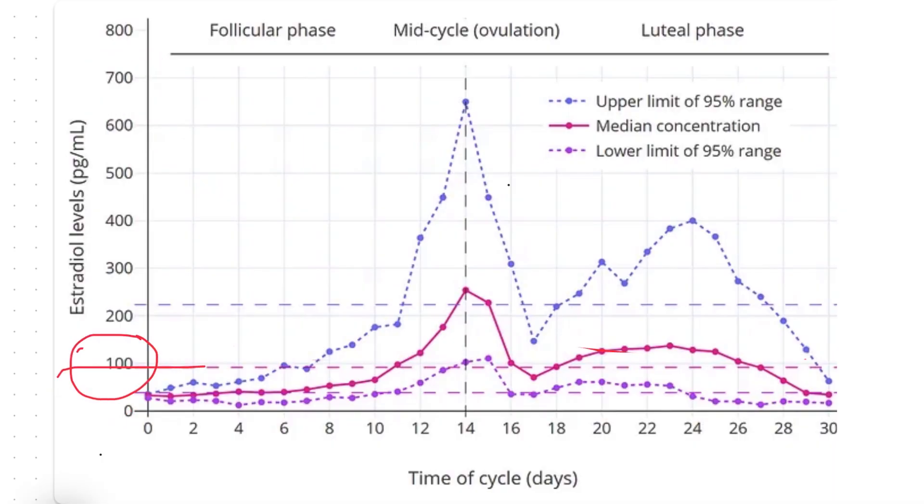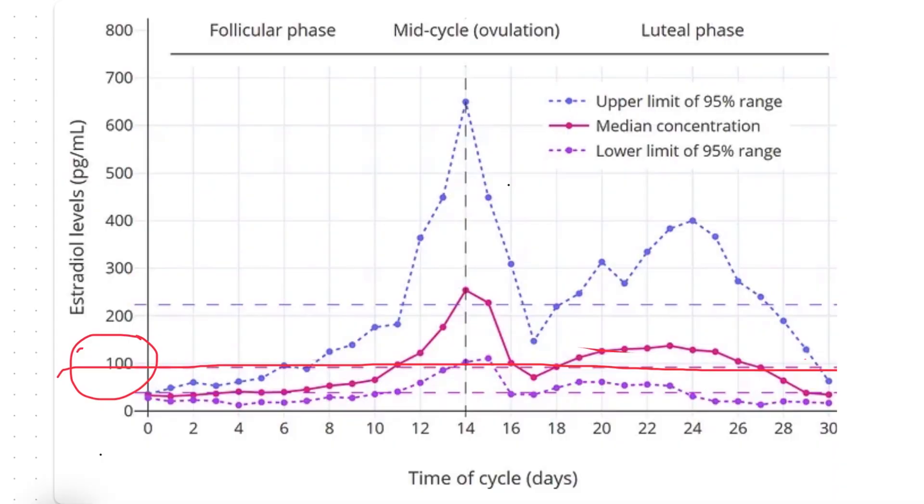This dotted line represents a kind of average estradiol level for a woman in her childbearing years. After menopause, you're looking for a just-right estradiol level that maybe doesn't go as high as it would for younger women, but it's high enough to reduce hot flashes, night sweats, irritability, and protect your long-term bone, heart, and brain health. That optimal estradiol level is somewhere around 100 picograms per milliliter.